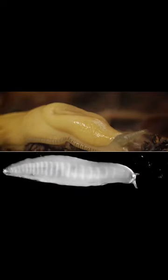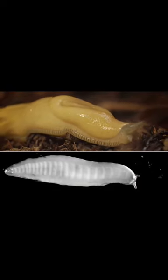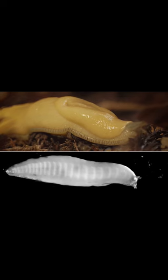Slime is also critical to how a slug moves. Slugs drag themselves across the forest floor with rhythmic waves of muscular contractions. But the forest floor is rough terrain.